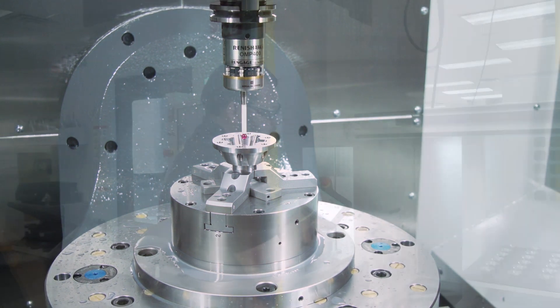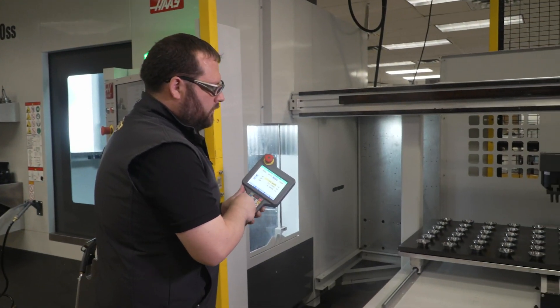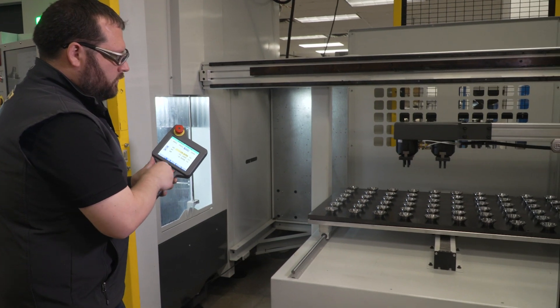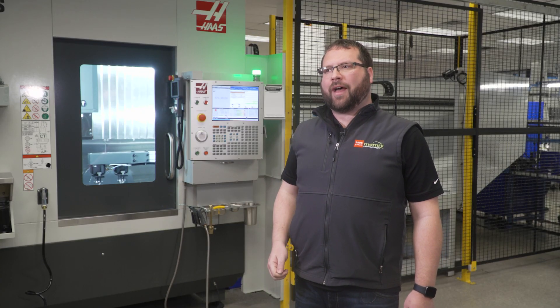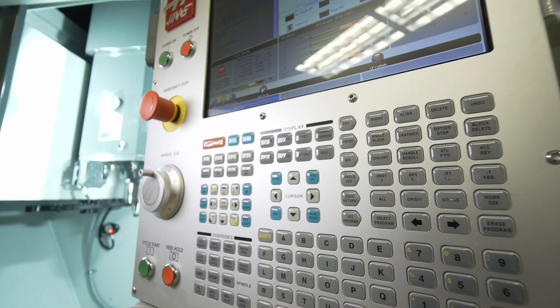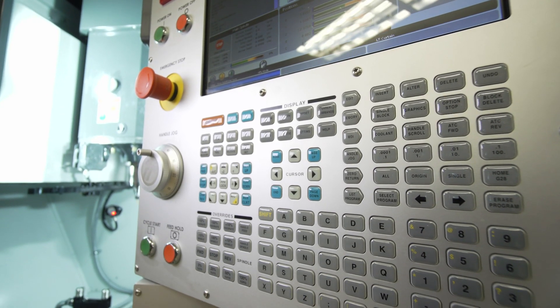As far as getting set up with the APL, I found that the programming of it is extremely intuitive within the Haas control. It walks you through everything step by step so that there's really no question about how to program this machine for picking up, loading, and unloading parts. I was able to be up and running very quickly.